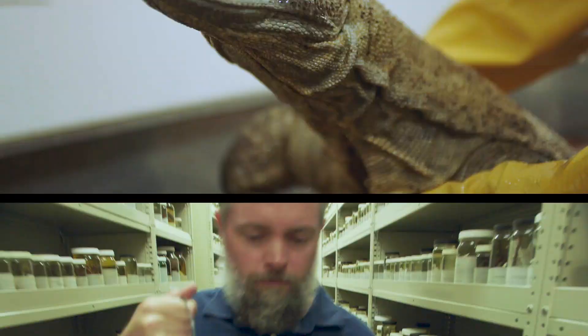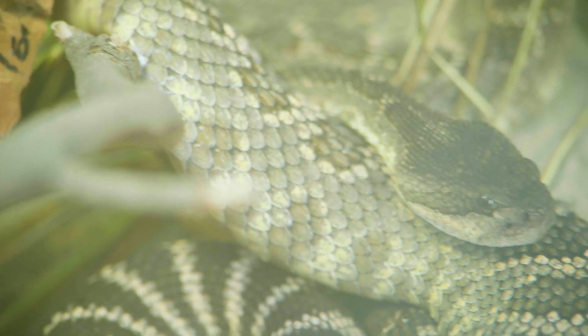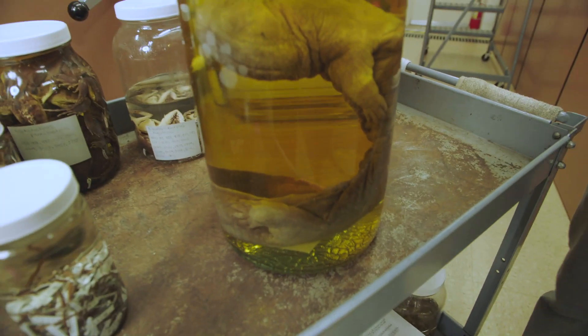Herpetology is the study of reptiles and amphibians. We have roughly 6,000 species represented in the collection. Every single specimen in there has an amazing story to tell.